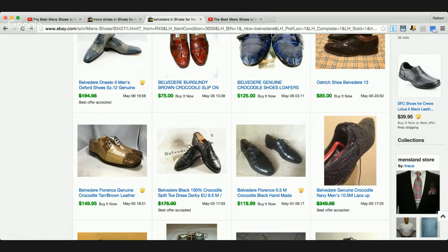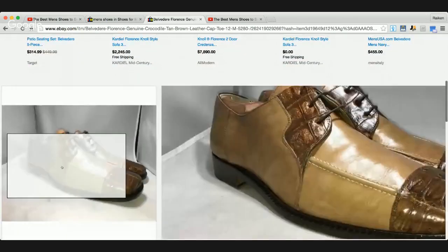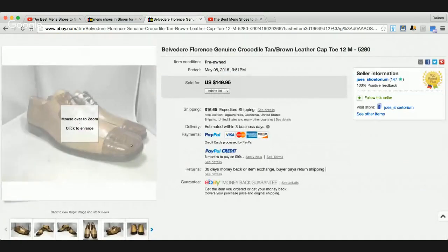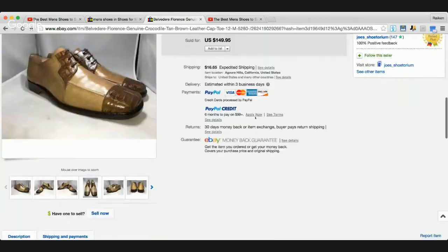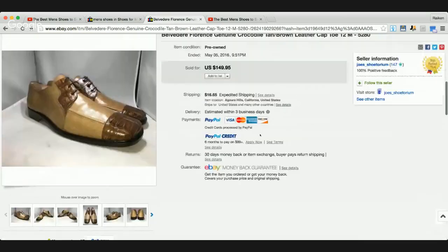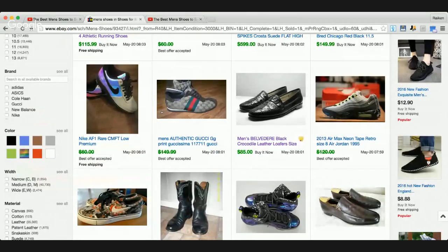If you come across any shoe - Belvedere, a Jordan sneaker, Allen Edmonds, Johnston & Murphy - you want to find a sold listing that's similar to be able to quote what you think it could go for. Base your selling price off of that specific model. Here's another Belvedere that sold for $150 from California - only worn a couple times, Belvedere Florence, tan leather with brown genuine crocodile Oxford. As you can see, that brand is definitely bringing in some money, but the prices are all over the place.